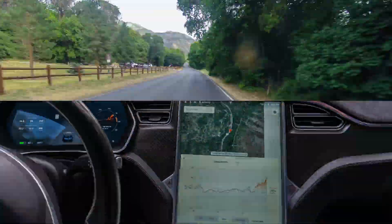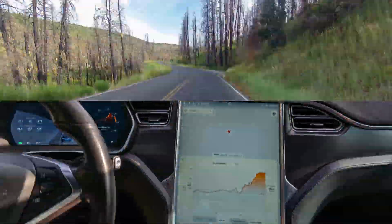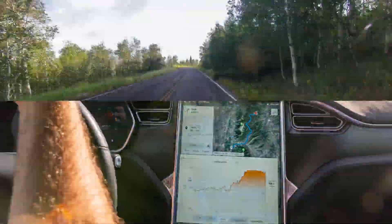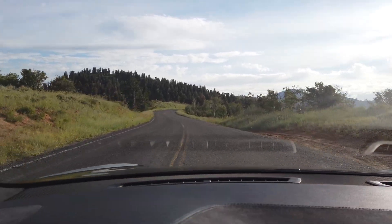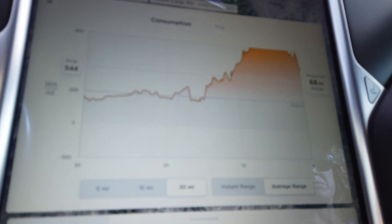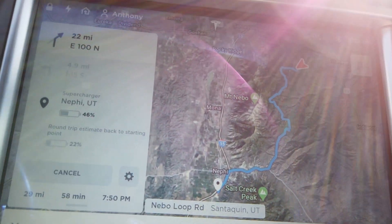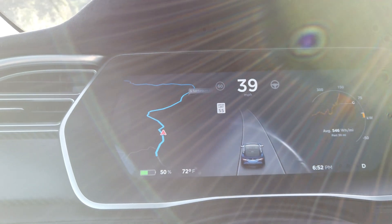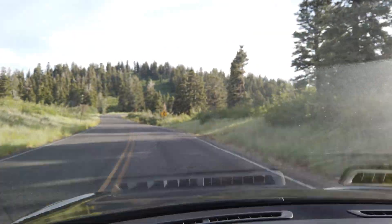I was trying to get the car to navigate us onto the Nebo Loop but it kept taking us on the freeway, so I had to wait until we got up into the mountains before it would route us through the Nebo Loop Road. As you can see, the power consumption really spikes going up — we're currently averaging 544 watt-hours per mile. The car estimates we'll arrive at the Nephi Supercharger with 46% battery, and we're currently at 50% with 29 miles to go. The difference is we'll be going downhill a lot at the end of this route.